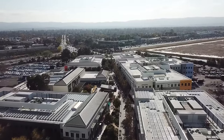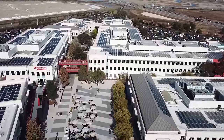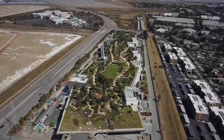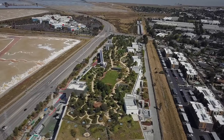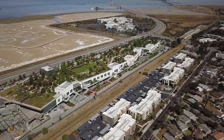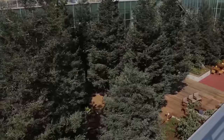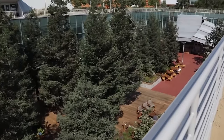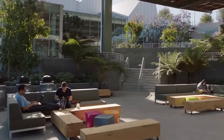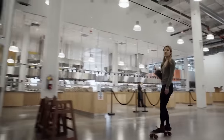Facebook's East Campus reinvented what a company HQ could look like, and the ethos of creating workspaces that genuinely excite and inspire has been followed throughout its many expansions. Known as MPK20, Facebook's second location sits just a stone's throw away from HQ, on the other side of the Bayfront Expressway. The building was designed by Canadian architect Frank Gehry, and at the time of completion it was the world's largest open-plan office.